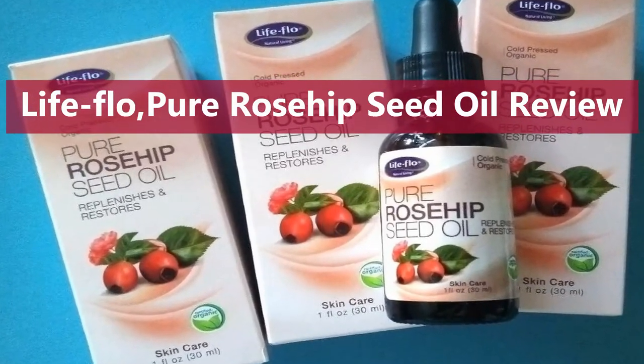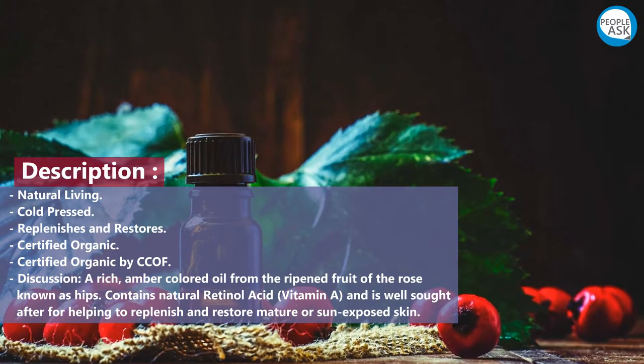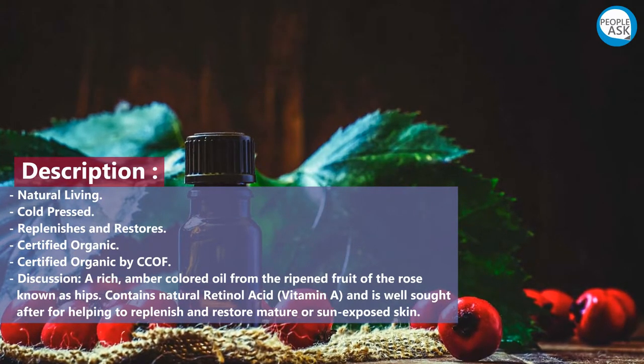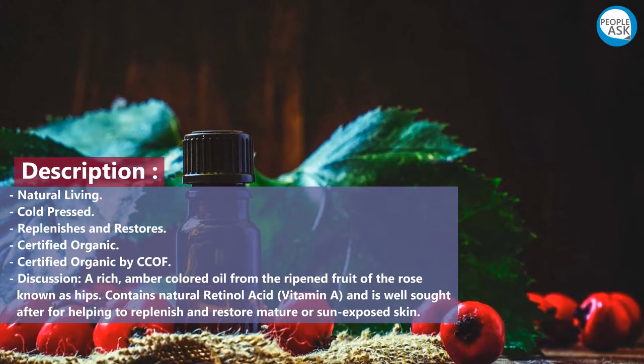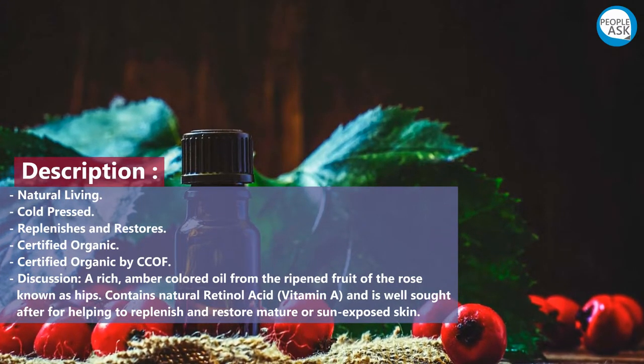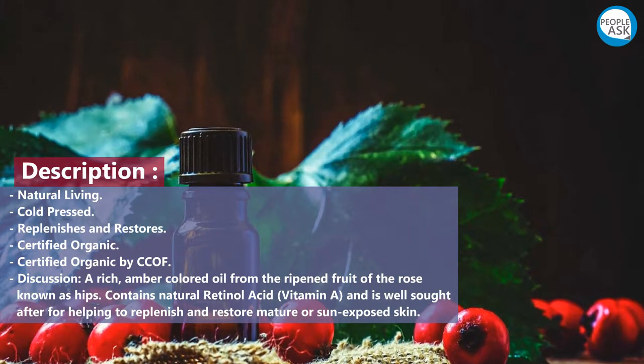Lifellow Pure Rosehip Seed Oil review. Description: natural living, cold pressed, replenishes and restores, certified organic by CCOF. It is a rich amber colored oil.